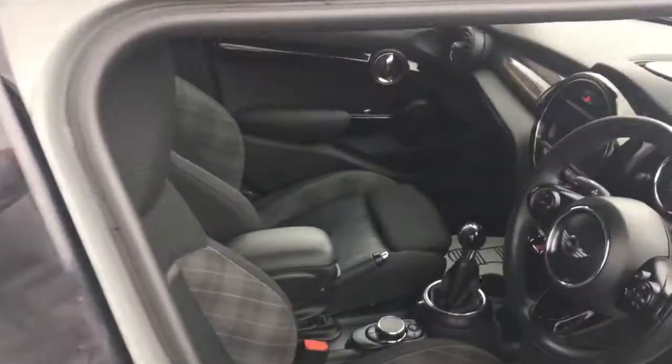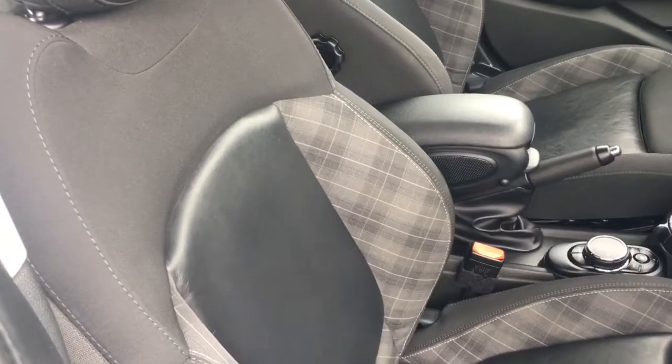If I just open the door and have a look at the front of the interior, we've got some diamond cloth and part leather upholstery, along with some great features to get onto a bit later on in the video.